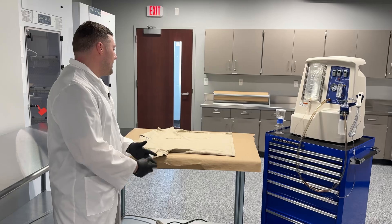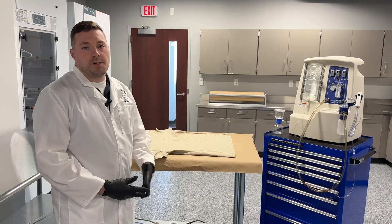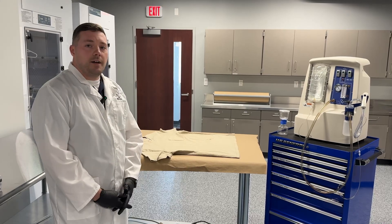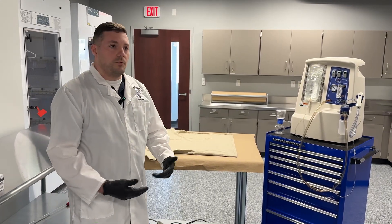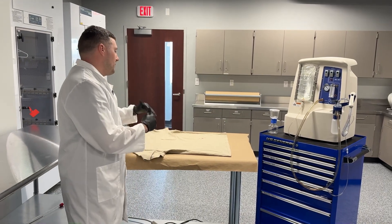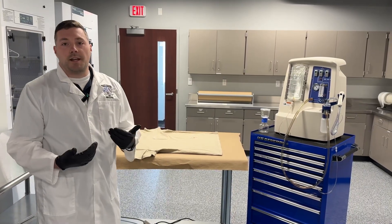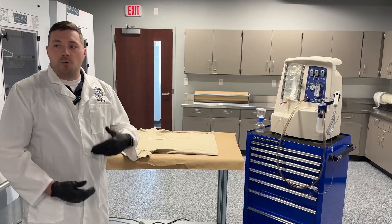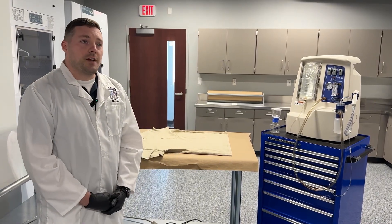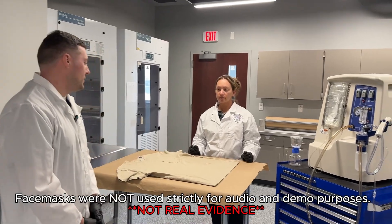This is a pretty common piece of evidence that we may find. When we're investigating a burglary or an assault, it's common to find clothing that may have been left behind. A great piece of equipment we use is the MVAC. Whenever we find a piece of clothing, we'll first inspect it to see if there are any biological fluids. For this shirt, we simulated some blood that may be on there, and we'll use the MVAC to collect DNA from it.